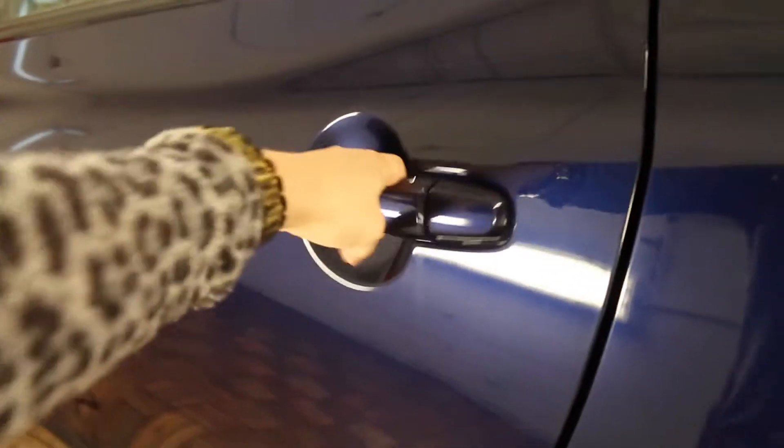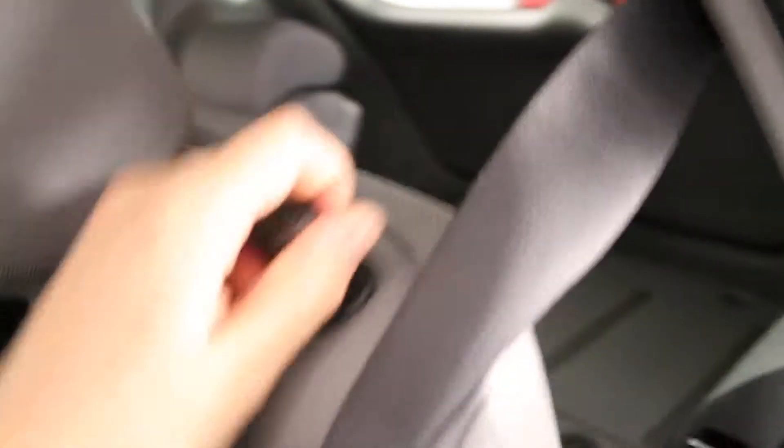In the back we have rear door child safety locks, power windows and storage pockets on the doors. Overhead center lighting and handles. Three adjustable headrests and split folding rear seat back.